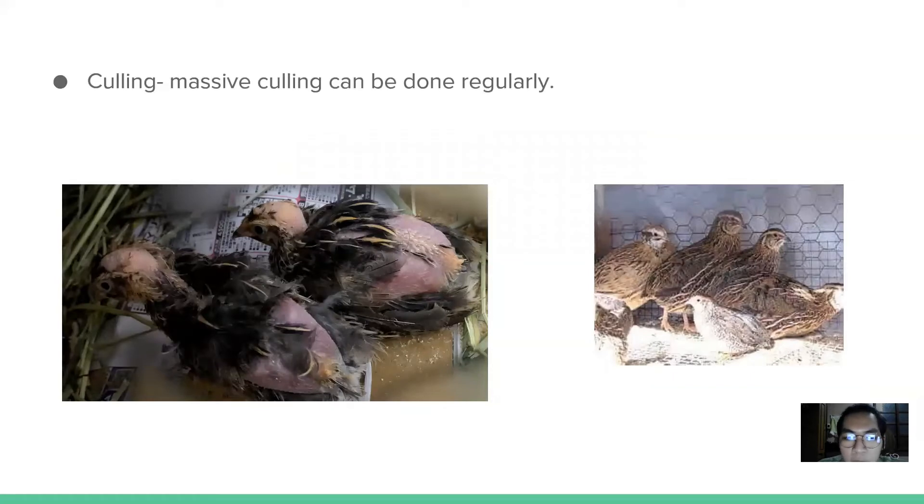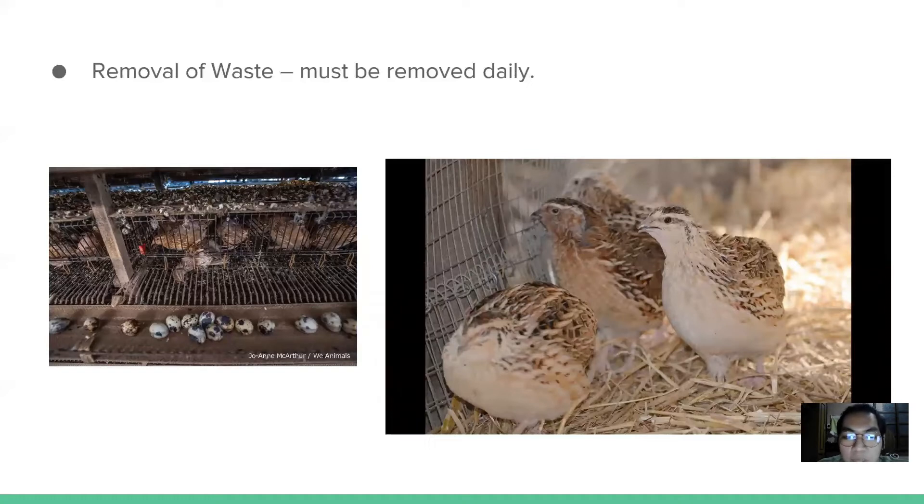Culling: for large-scale operations, it is advisable that massive culling be done regularly, preferably on a quarterly basis or once every 4 months. Birds with physical defects should be removed, including those which have grown fat or are sickly and not laying eggs. Removal of waste: due to the high protein content of quail feeds, quail manure has high ammonia content, which will make the birds uncomfortable if not removed daily. Removal can be facilitated by placing a manure receiver under the cage.